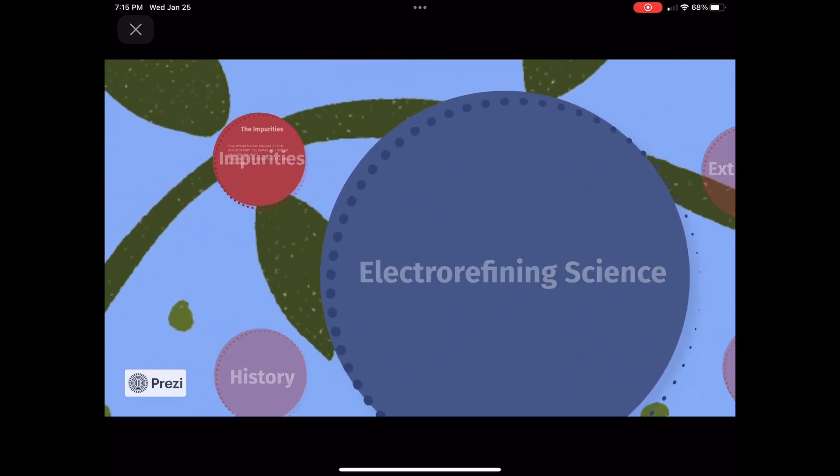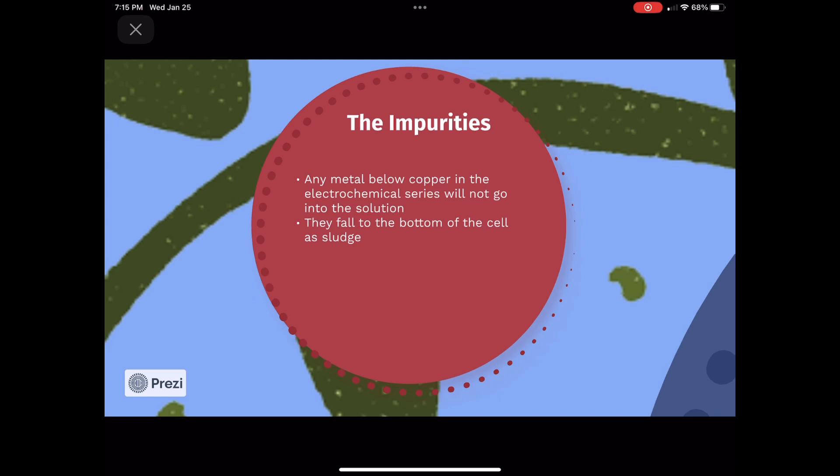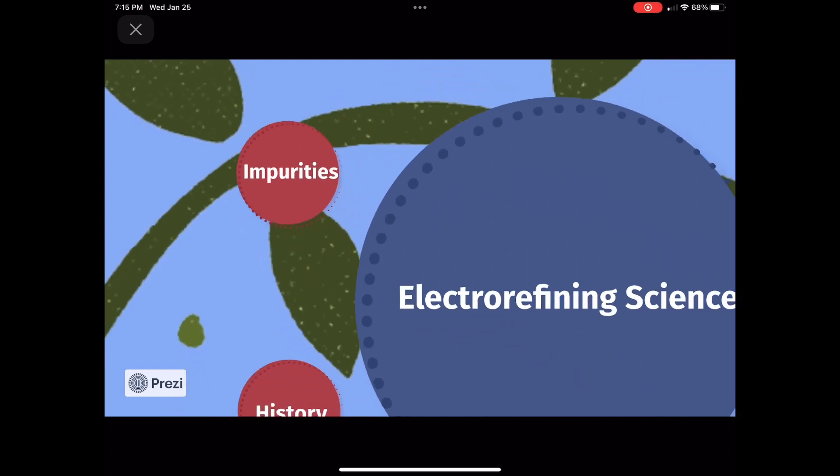Any metal in the impure anode that is below copper in the electrochemical series, also known as the reactivity series, will not go into the solution as ions. Rather, it will stay as a metal and fall to the bottom of the cell as anode sludge or slime.